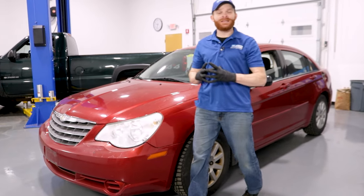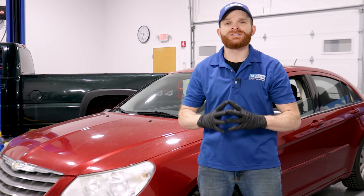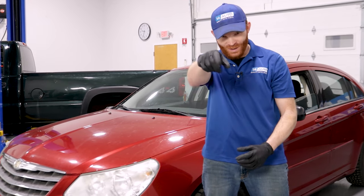Hey friends, it's Len here from 1A Auto. Today in the studio, we have a third-generation Chrysler Sebring. I wanted to go over some of the top problems that we've come to find, so let's get started.